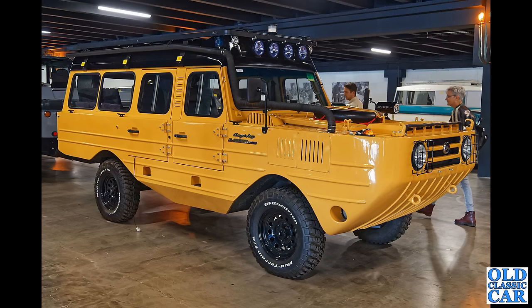It looks a bit like one of those old wartime DUKWs — a huge amphibious vehicle here, the Amfijep. If you can shed a little bit more information on this incredible looking vehicle — I know they did do amphibious versions of the Jeeps in World War Two, but this is somewhat later.